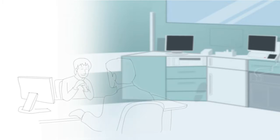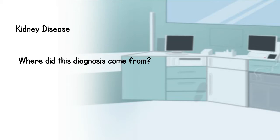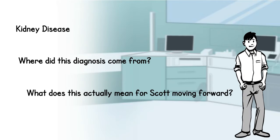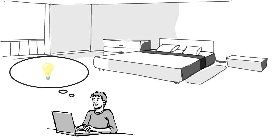Meet Scott. Scott just came back from the doctor's office and was diagnosed with kidney disease. Where did this diagnosis come from, and what does this actually mean for Scott moving forward? Scott's physician did their best to explain the basics, but where can he turn to answer these other questions?